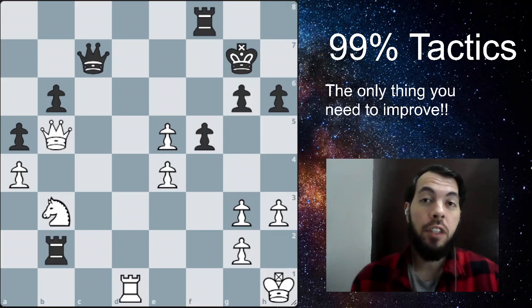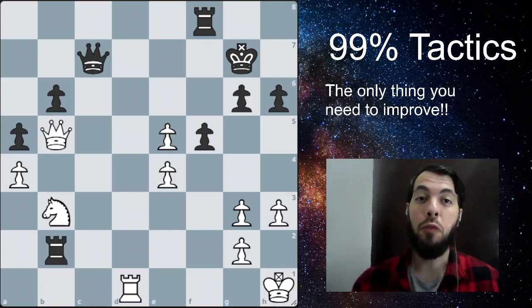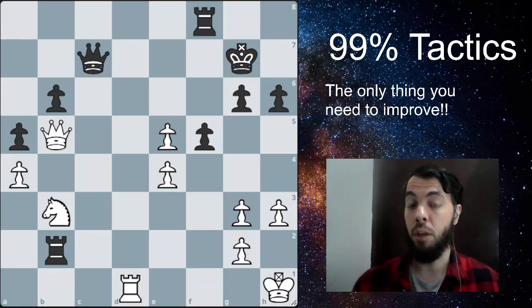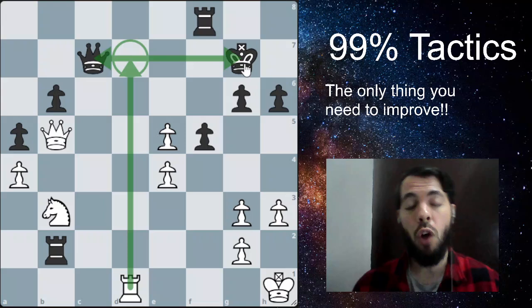Now we have my favorite motif, which is the fork. That's the name of the channel — What the Fork? So here we have a fork or double attack. It's white to play and win. Try to pause the video and solve. The winning move here is rook to d7, and we're going to be double attacking the king and the queen at the same time.